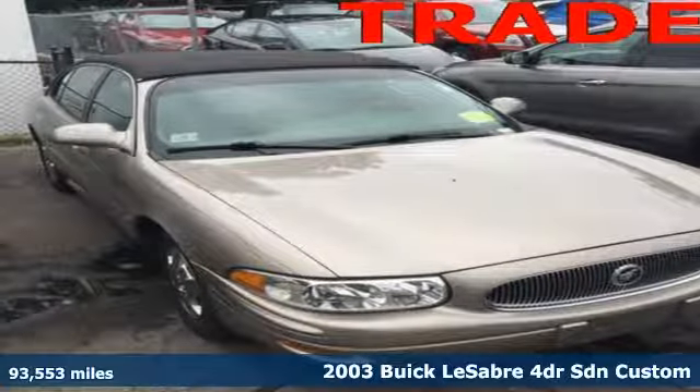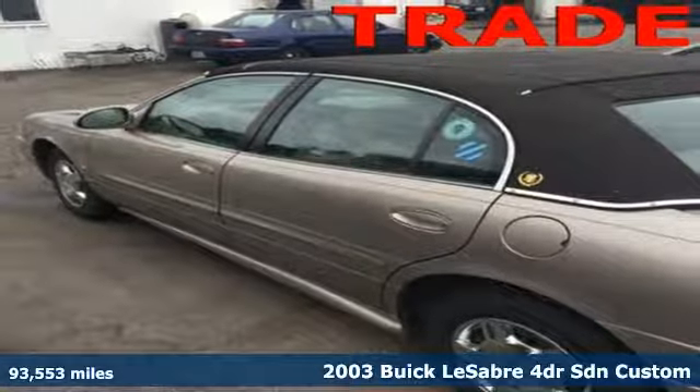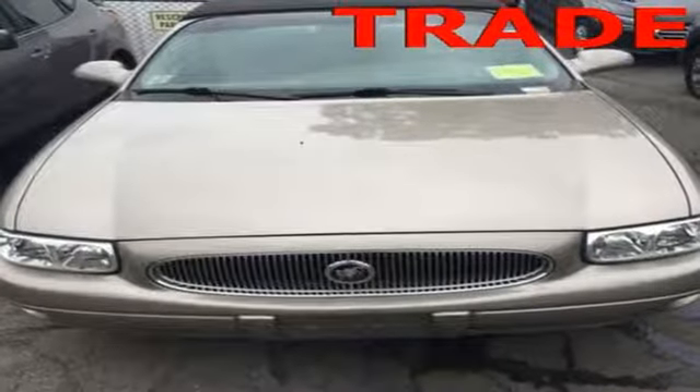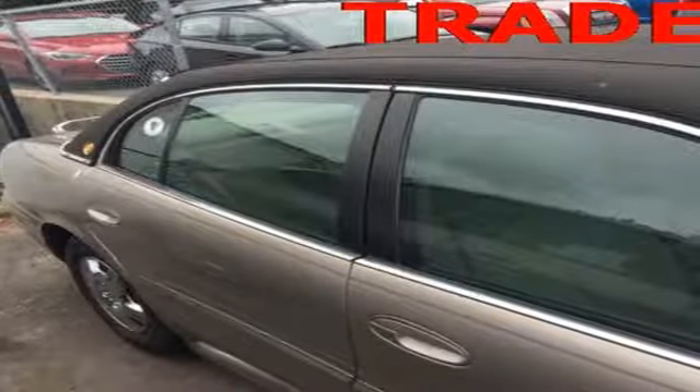Here's a 2003 Buick LeSabre. Tilt steering wheel, child safety locks, daytime running lights, four-wheel anti-lock brakes, child seat anchors, all-season tires, height adjustable driver seat, and audio security system all are standard on the ever-popular LeSabre.